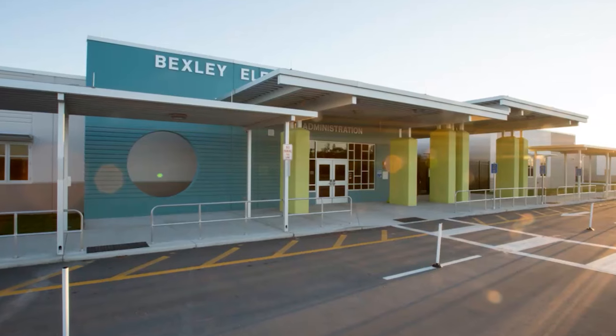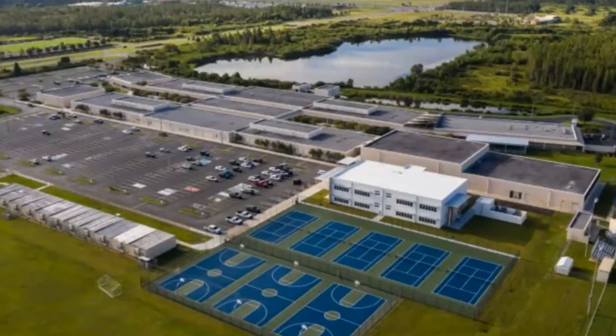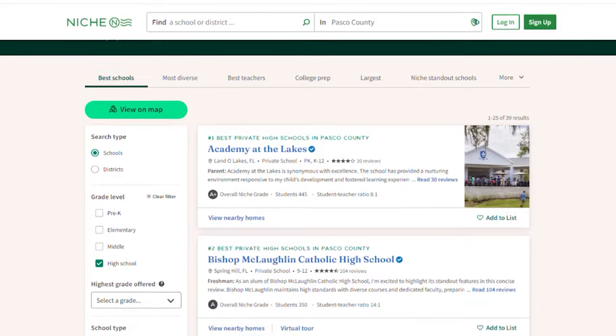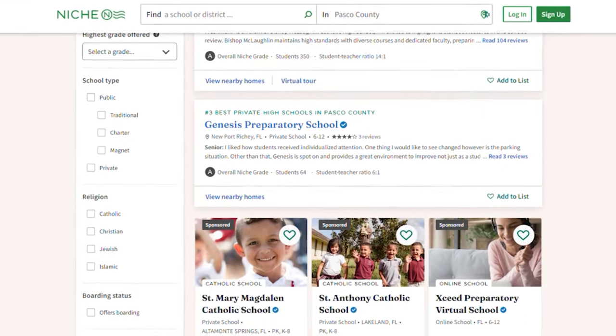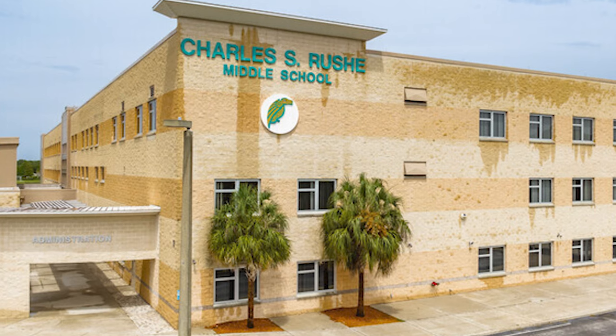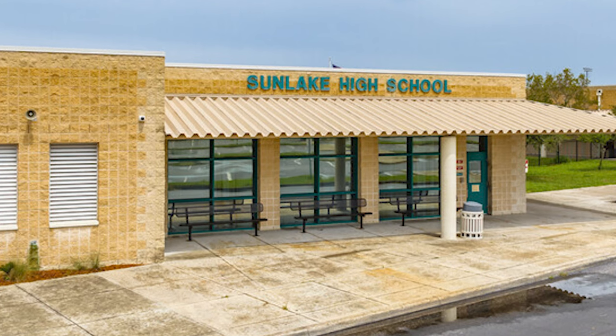People always ask about schools. Bexley has A-rated schools, which is fantastic. If you know anything about schools in Florida, that's not necessarily common. Pasco County as a whole has some top-rated schools and they're continuing to get better, attracting more talent as the area grows. Right there in Bexley, you've got Bexley Elementary, Roosh Middle School, and Sun Lake High School — all right in the community.